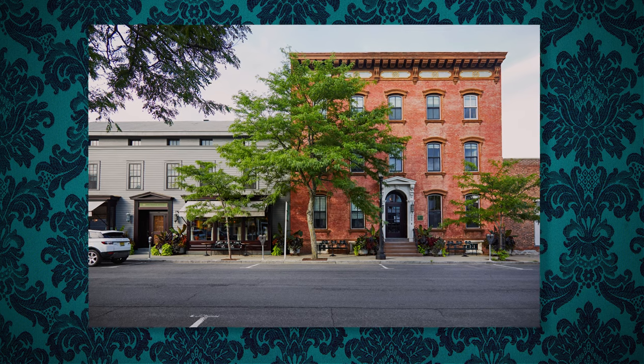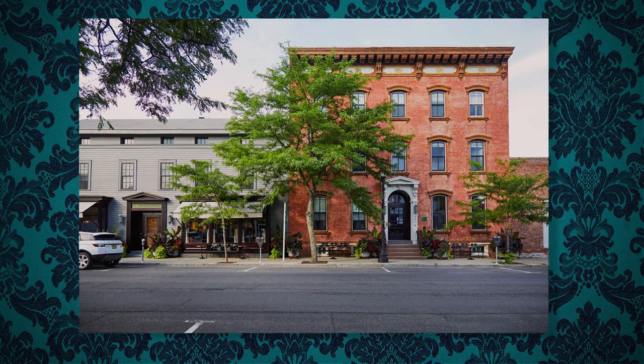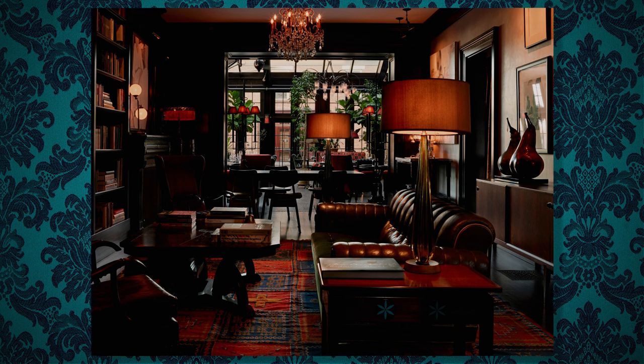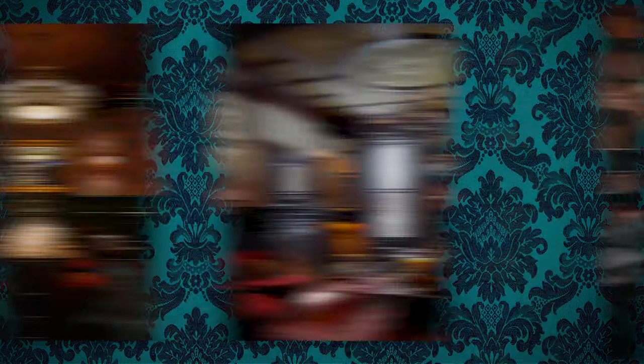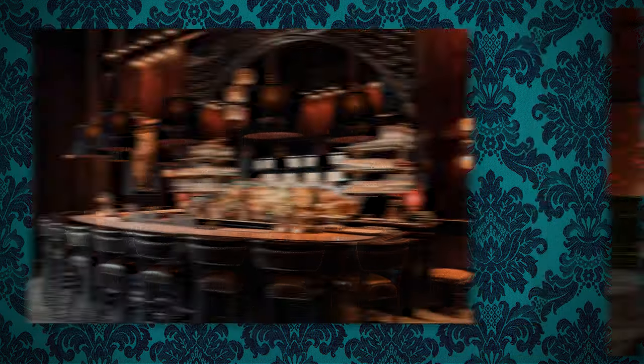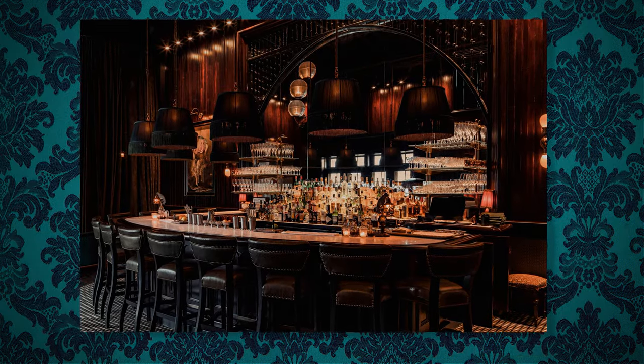The Maker isn't technically a candle brand per se. It's actually a luxury hotel located downtown Hudson, upstate New York. The entire ethos of The Maker is to provide a true bespoke experience for anyone who stays or visits. This hotel features the work from Hudson Valley craftsmen and global artists. I wish I could have snuck away for a weekend to visit, because the entire feeling and mood from the styling of this hotel looks incredible.